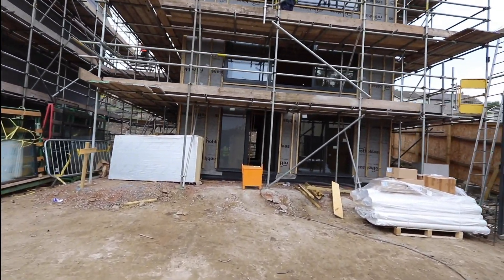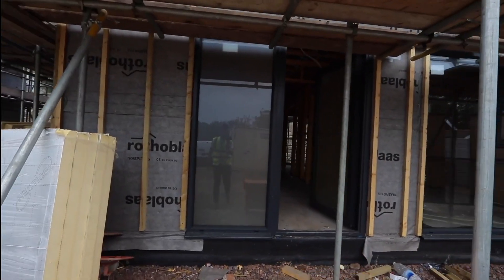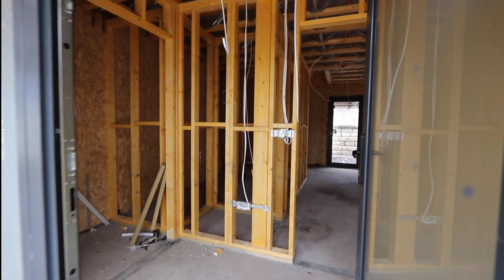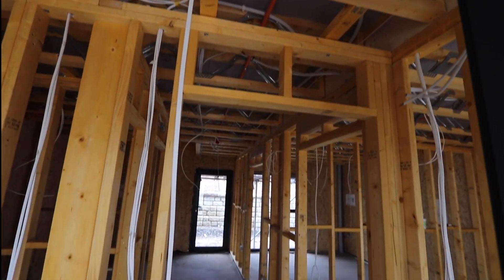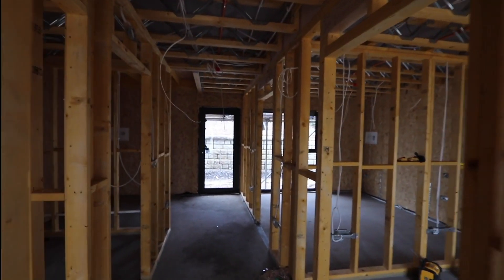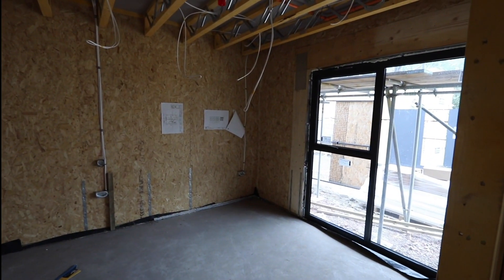Follow me in through the glazed front door, going into the entrance hallway, and then this ground floor level. Go through into the two ground floor bedrooms — you can see it's really starting to come together.